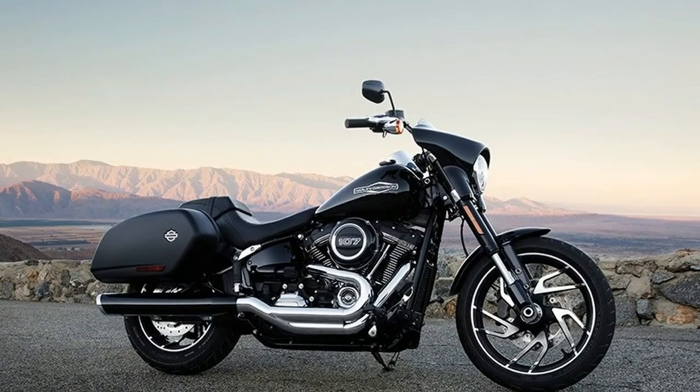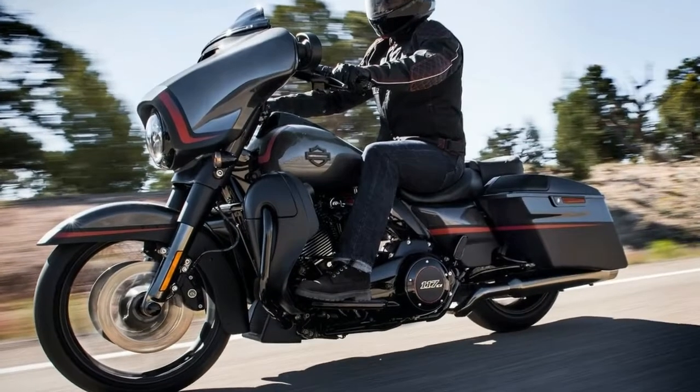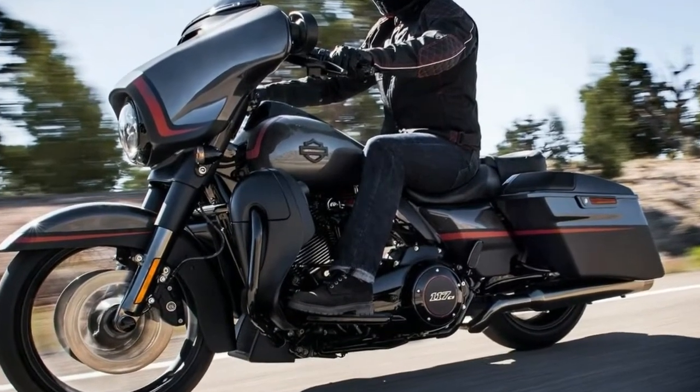Today's model follows in its footsteps, being powered by the 107-inch Milwaukee-Eight. There is no 114 option. It's the other light touring alternative to the Heritage, a perennial favorite that's always been rather traditional in appearance.